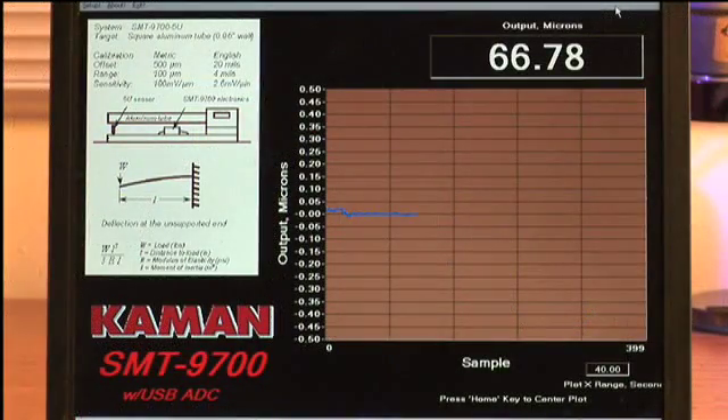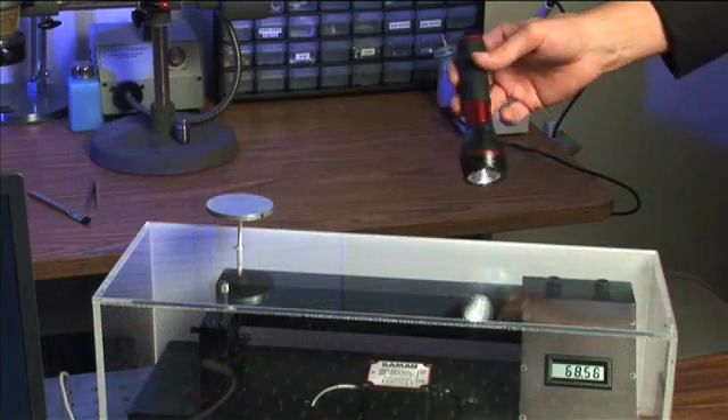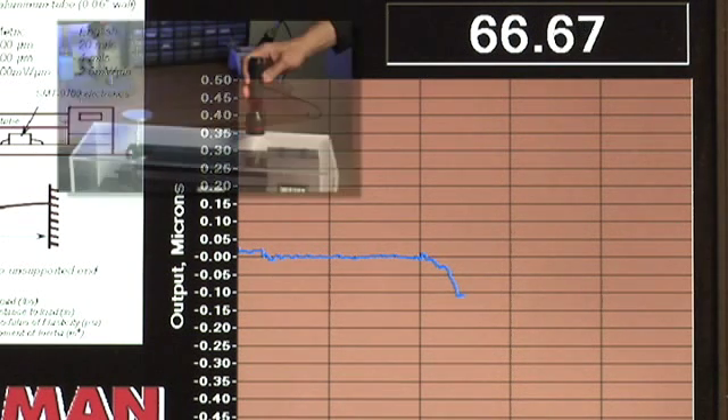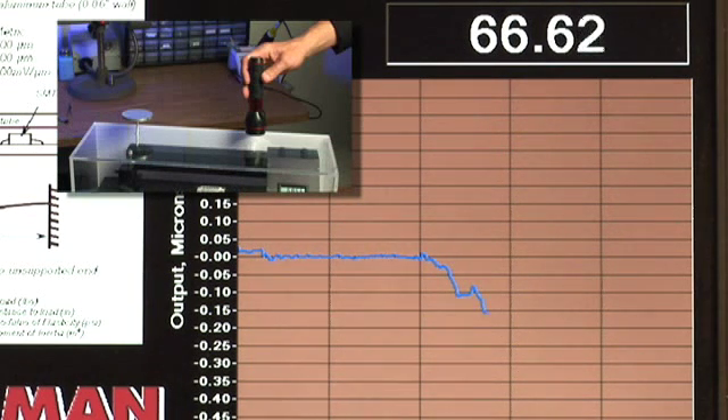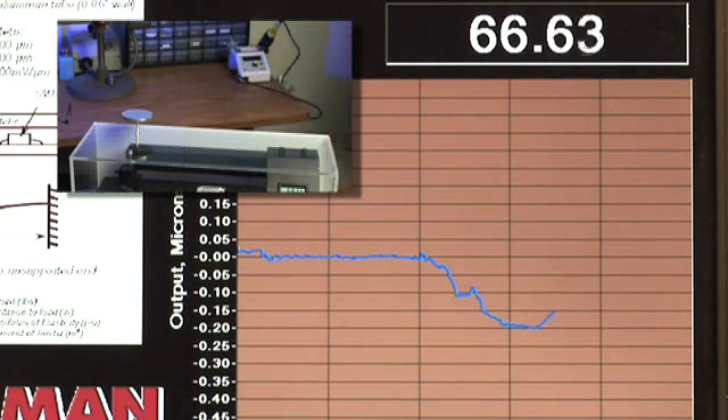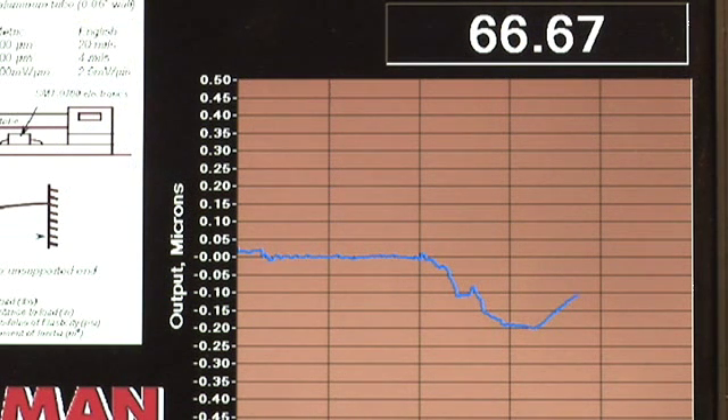We'll now increase our scale back to 1 micrometer in order to show the effects of a temperature change on the beam caused by this simple flashlight. As we can see, simply shining this light onto the top surface of the hollow beam causes enough thermal expansion to deflect the beam downward approximately 0.2 micrometers or 200 nanometers.